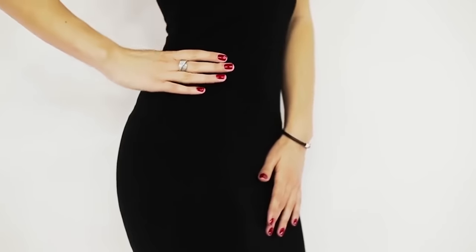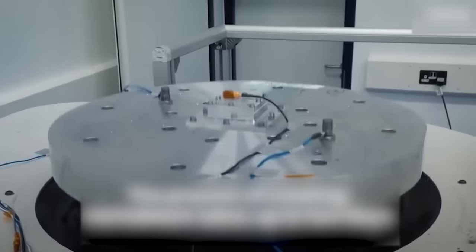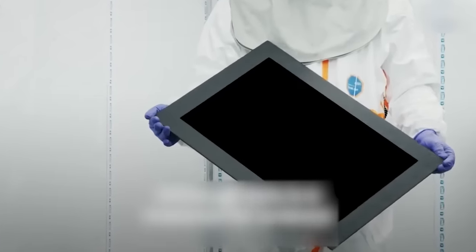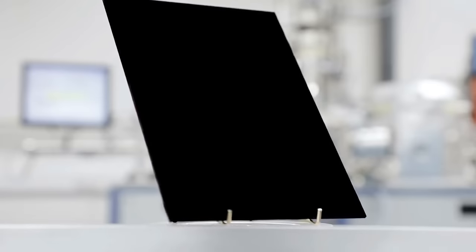Why would someone want something covered in Vantablack? Well, the material is incredibly resistant to heat, cold, electricity, and even vibrations, which means that things like degrading paint quality are not going to apply here because the coating will resist it. Plus, could you just imagine having a bunch of things covered in the stuff? The intimidation level would be off the charts, and that alone would be quite hilarious to see.